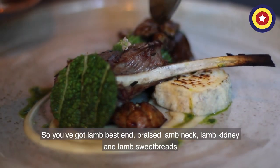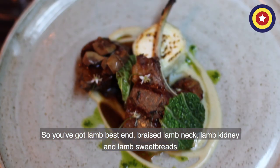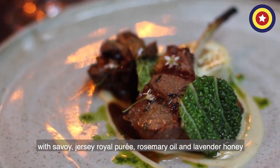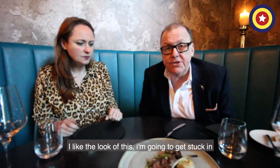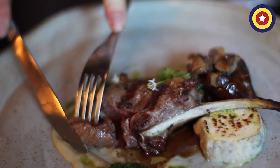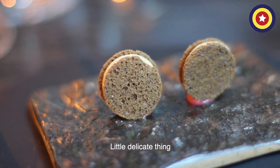So you've got lamb best end, braised lamb neck, lamb kidney and lamb sweetbreads. Savoy, celeriac and roll puree, rosemary oil, and lavender honey. Alright, look at this — I'm going to get stuck in. It's a delicate thing.